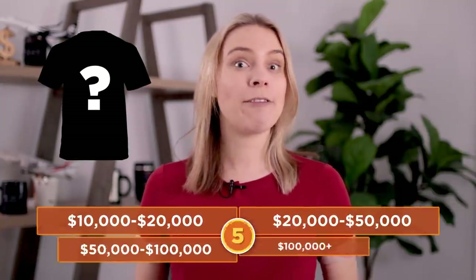But that's not all. I wanted to make this video even more interesting, so we are also gonna play a fun game where you can win some points. Here's how this game is going to work: I'm gonna show you one T-shirt on screen and then you will have five seconds to guess how much you think this shirt made.